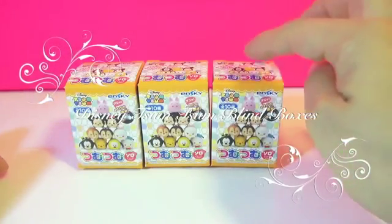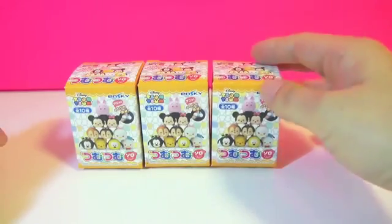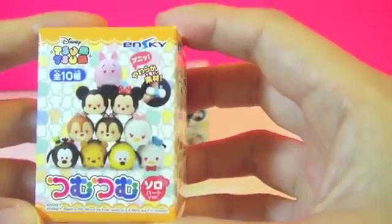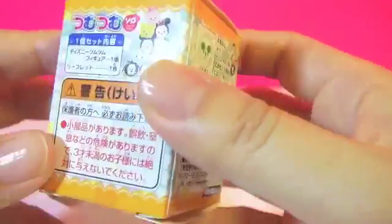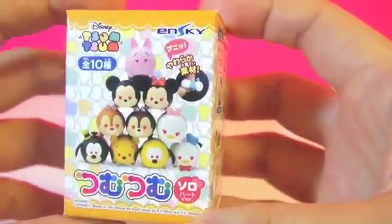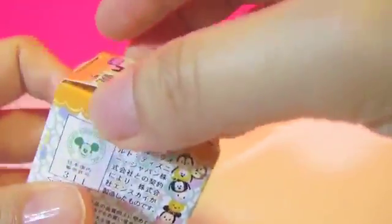Hello everyone! I have three Tsum Tsum Disney blind boxes today. These are a limited edition Disney Tsum Tsum sold at the 7-Eleven in Japan. So let's take a look inside to see what we've got.